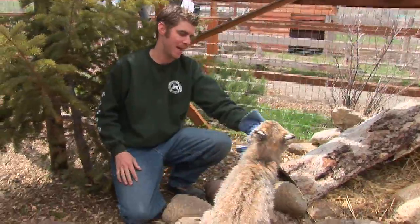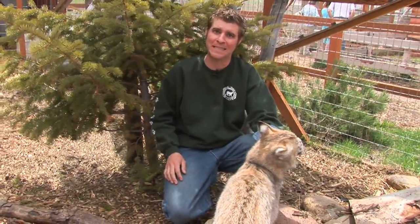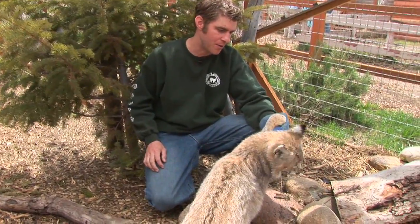This particular one is a Montana bobcat. I'm wearing a glove just because it's a cat, it's a bobcat — it's got some pretty big teeth, so it's just to protect myself while I'm in here with her.